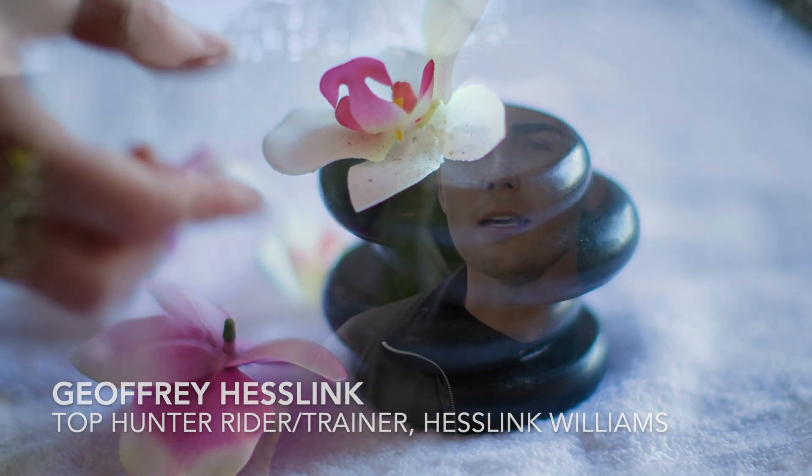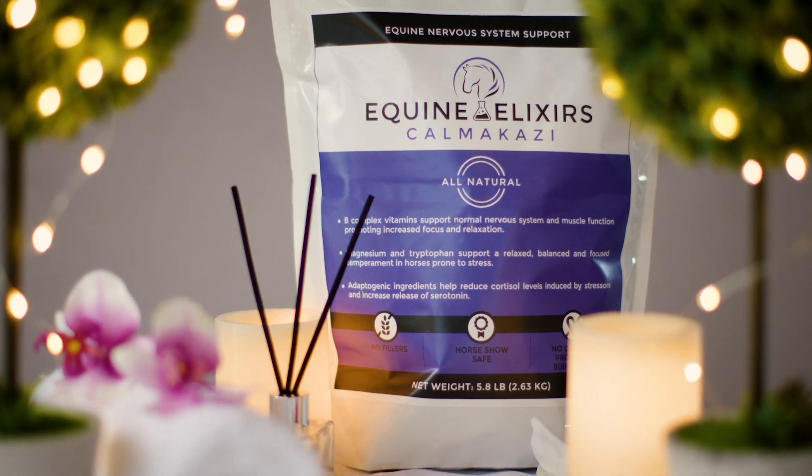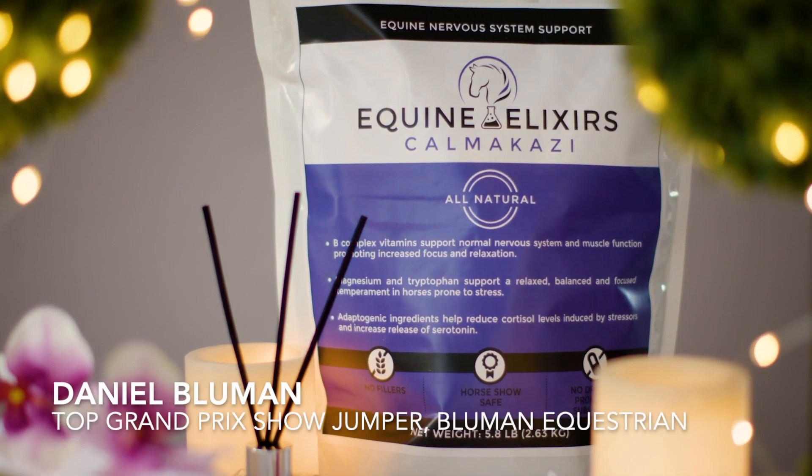We started using the Kamikaze right before WEF 2020. We have about five horses at the moment in the Kamikaze.